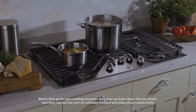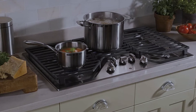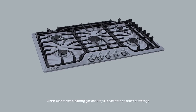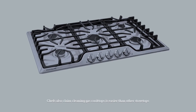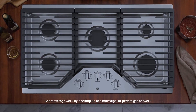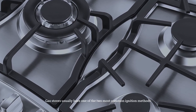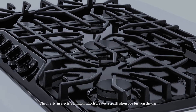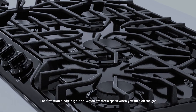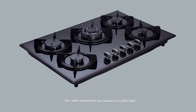Chefs can also use any sort of cookware without worrying about conductivity, and they claim cleaning gas cooktops is easier than other stovetops. Gas stovetops work by hooking up to a municipal or private gas network. Gas stoves usually have one of two most common ignition methods: the first is an electric ignition, which creates a spark when you turn on the gas; the other method is a pilot light.